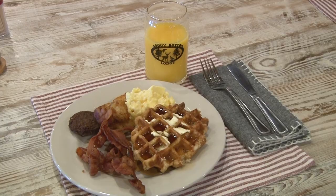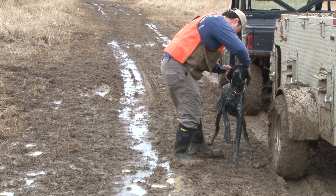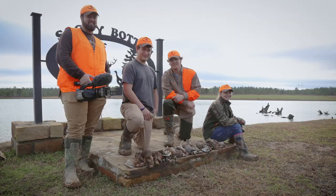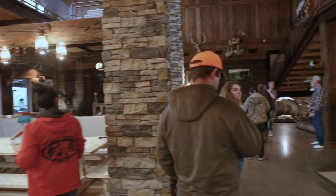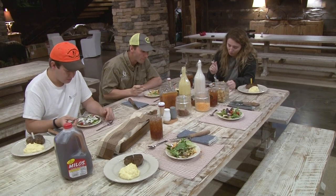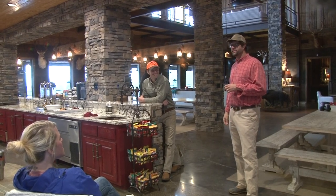This is our third year coming to Soggy Bottom Lodge and each year it gets better and better. The food's great, the hunting's great, and the dog work is doing great today. A little wet and muddy after the big rain yesterday, but the birds flew well. I want to thank Brandon Smith and JR Revis for allowing us to come and be a part of what they have to offer here. It allows our students to come out and experience a quail hunt, do something many of them haven't done before, and get to experience the first-class lodge and operation here — to see another side of the outdoors and how people have careers surrounded around the hospitality and lodging aspect of things. We look forward to next year's trip.